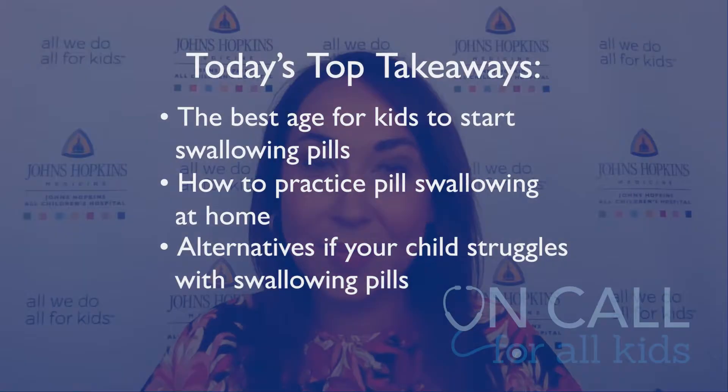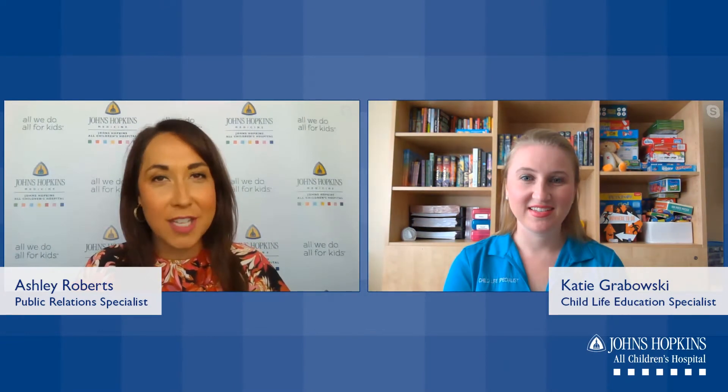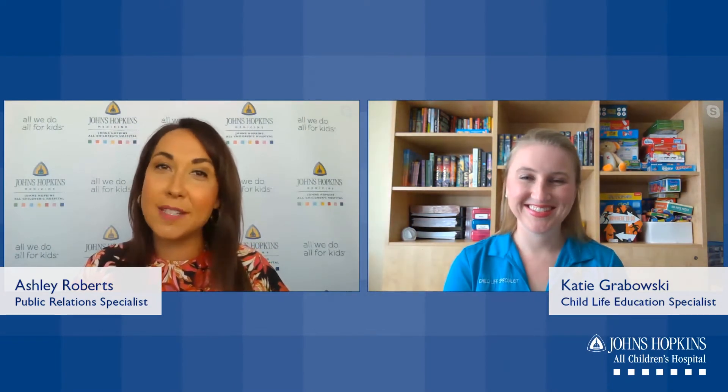Thank you so much for watching On Call for All Kids. Today we're going to talk about how to help your child swallow a pill. We'll be discussing the best age for kids to start pill swallowing, how to practice this skill at home, and alternatives if your child struggles with this skill. I'm joined by Katie Grabowski, a child life education specialist at Johns Hopkins All Children's Hospital.